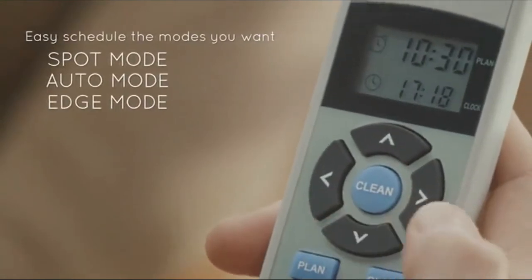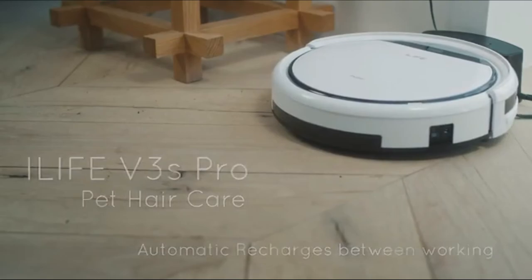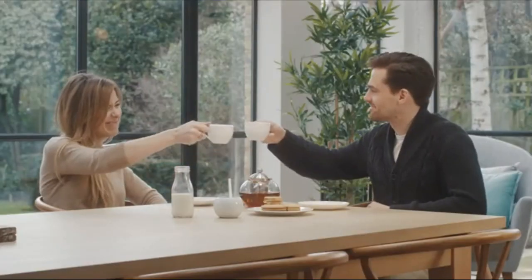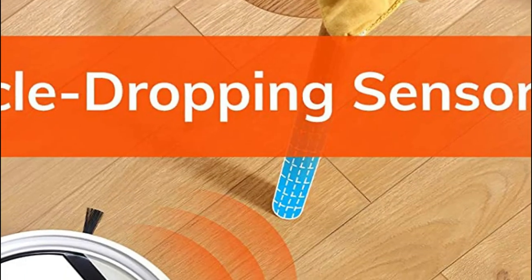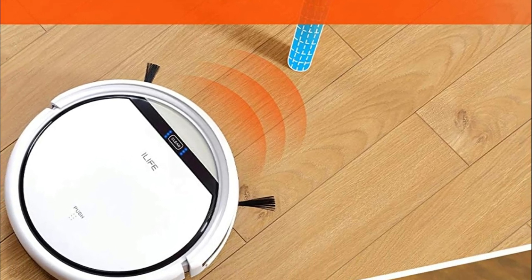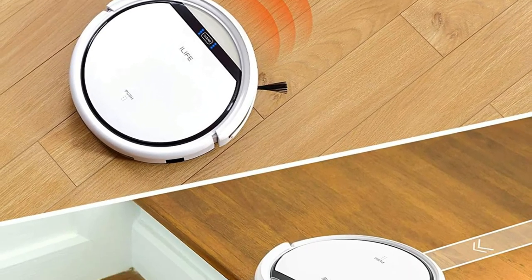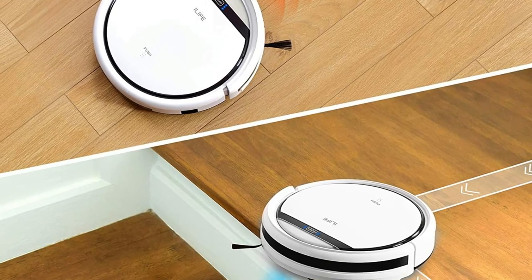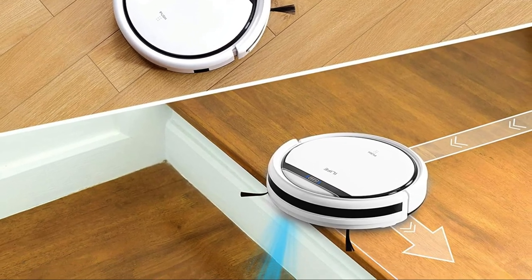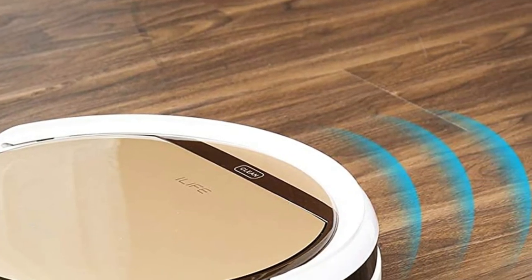Simple maintenance: empty the trash bin and wash the filter after every use. Replace the filter each month. Anti-dropping sensors prevent dangerous drop-offs. The LED indicators display the current status. The robotic vacuum cleaner will return to its charging base in the event that it loses energy. At 8 cm thickness, it can clean the floor underneath furniture. Hope you found this video helpful in finding the best iLife robotic vacuum for you.